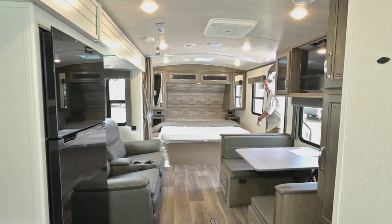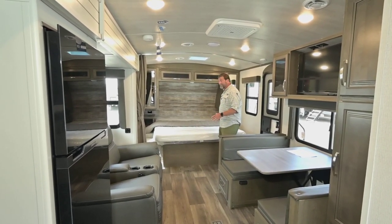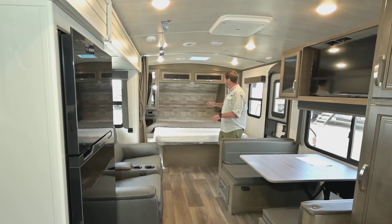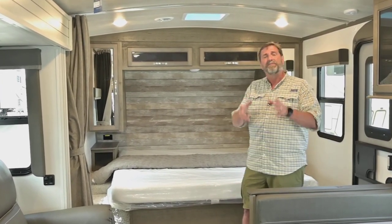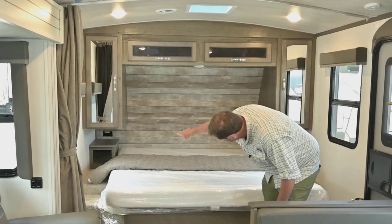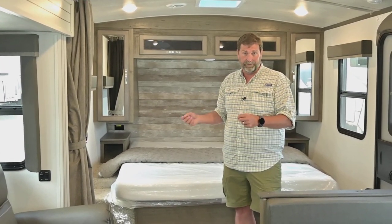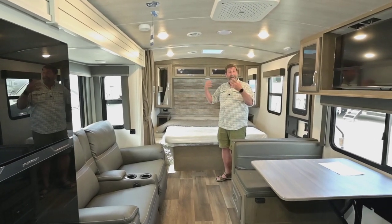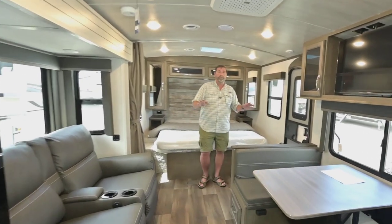Inside, there are a bunch of really cool unique features. The first thing I want you to notice is this has a king-size bed — you're not going to find a trailer like this with a king-sized bed outside of the Cougar. The cabinets by the bed don't come all the way down, so we have open nightstands on each side with no cubbyhole feeling. You'll also notice these outlets with yellow stickers — those are inverted outlets that will run 110-volt appliances off your lithium battery supply, so if you have a CPAP machine and you're dry camping, you can still plug it in.